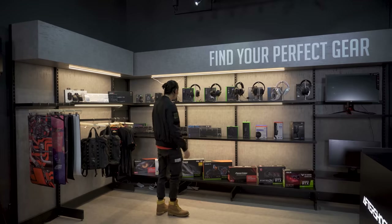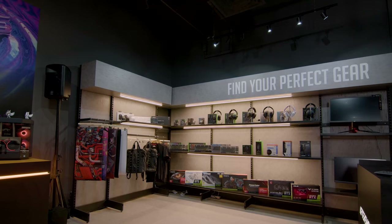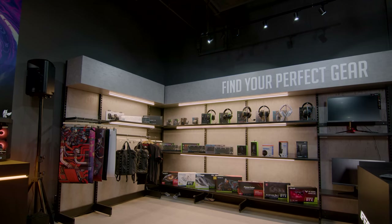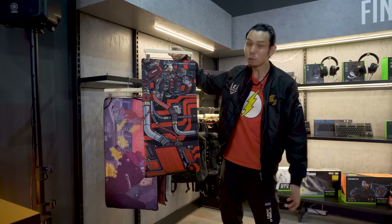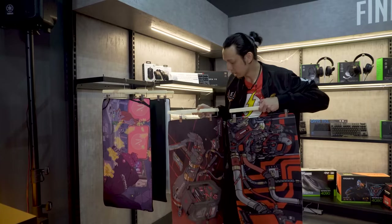Lastly, there's the store section where you can buy peripherals: Aftershock mice, Razer keyboards, Logitech keyboards, Razer and Logitech headsets, Blue microphones, affordable Razer microphone options, GPUs, and a selection of mouse pads and mouse mats with some very interesting designs.